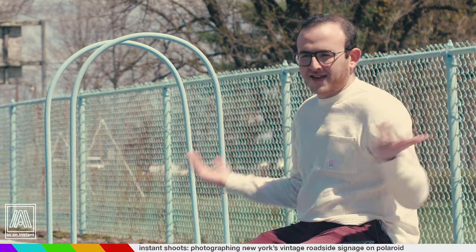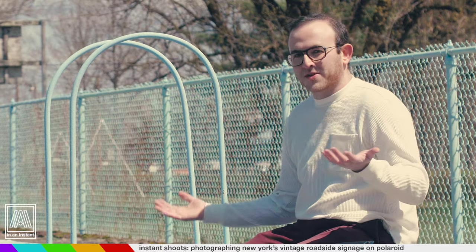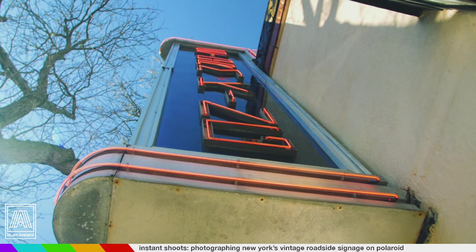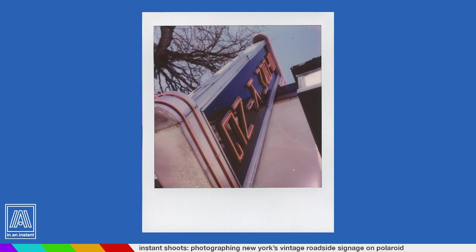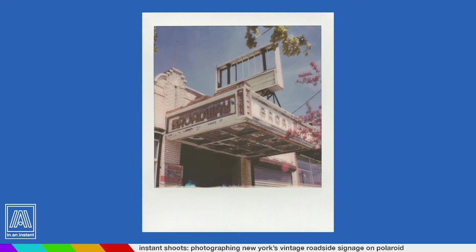Something I also love about this is the sense of exploration. You're going out and finding these things — there's no website that just lists all the mid-century modern signage in New York. You really have to do some research and adventuring, and that's something I just love doing anyway. The fact that it's tied to photography and instant film makes it extremely enjoyable for me personally.